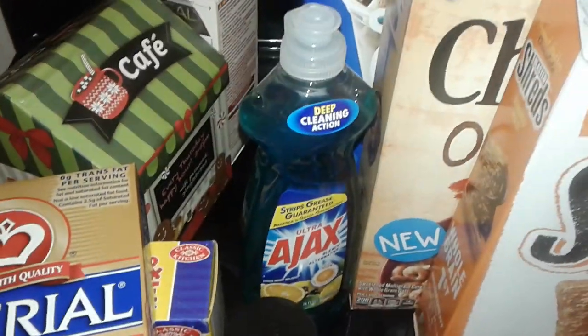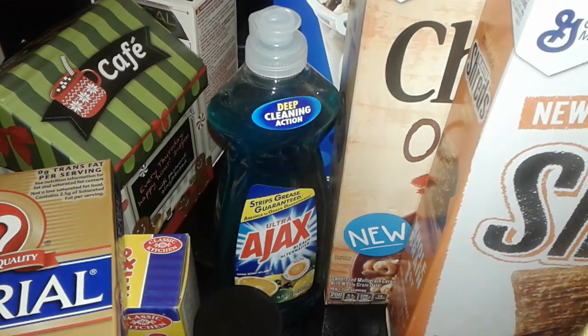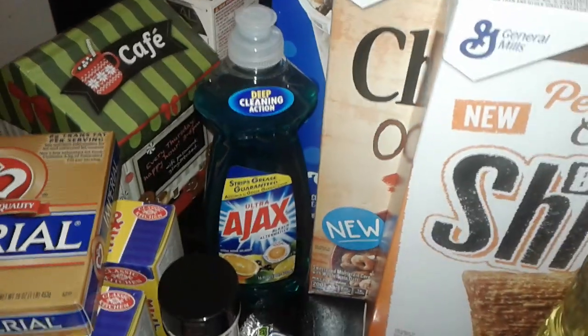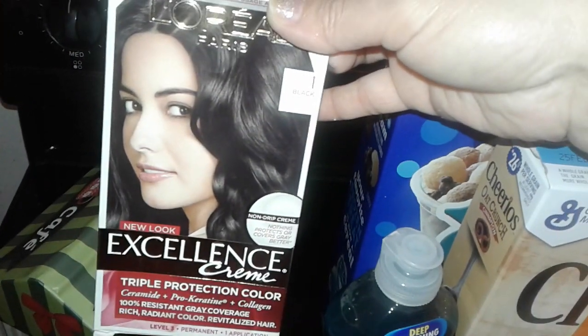Hey guys, welcome to my channel! This is a new Dollar Tree haul, so let's get started. First I went to a supermarket called ShopRite — I just wanted to pick up some hair dye. This is the brand I use: the L'Oreal Excellence Cream in black. This was the only one they had left. These were eight dollars, so I just grabbed that.